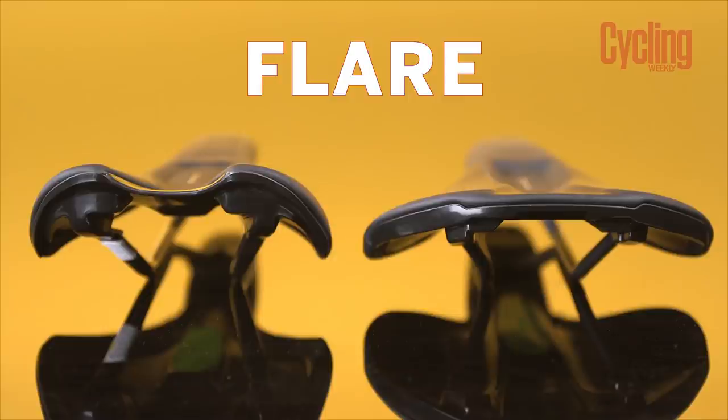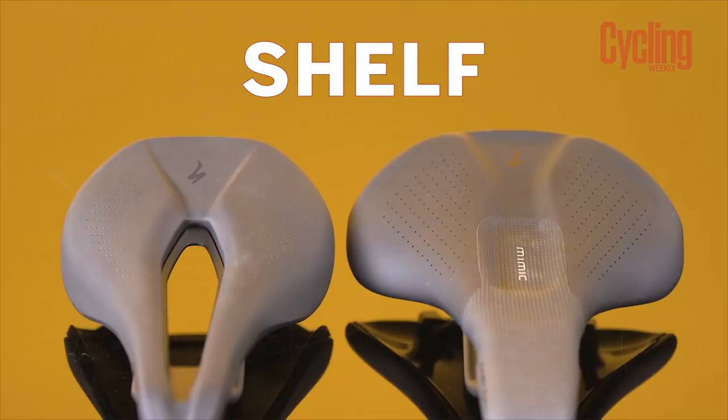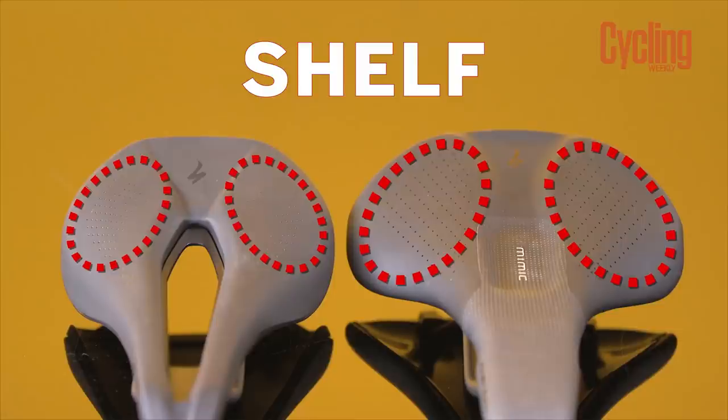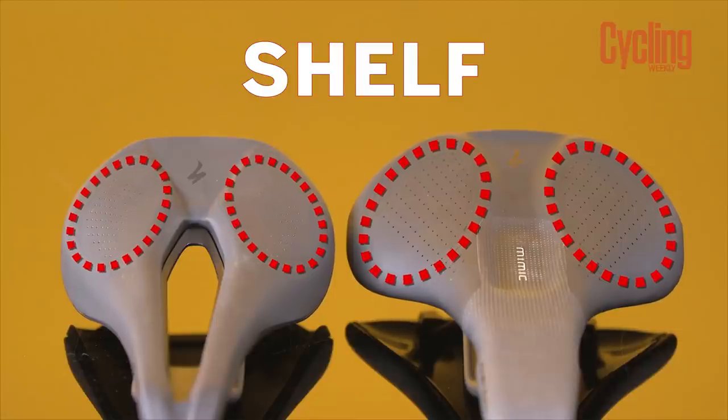Starting at the back, you have the saddle's flare — this is how far the sides drop off and how steeply they go down. Saddles can have more flare or less flare, and we have examples of both here. Then there's the shelf: this is what your sit bones sit on. Saddles come in a variety of different widths, everything from 130mm all the way through to 155mm, so there really is a seat for everybody's bottoms.